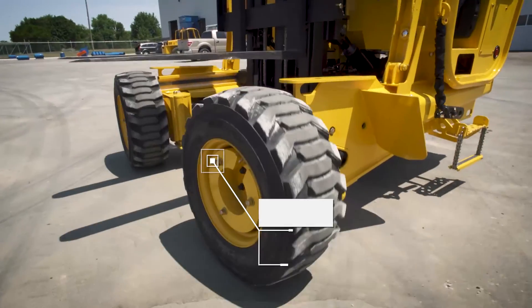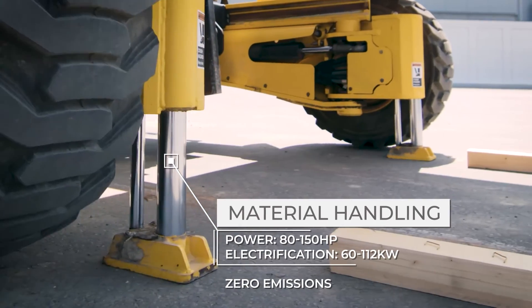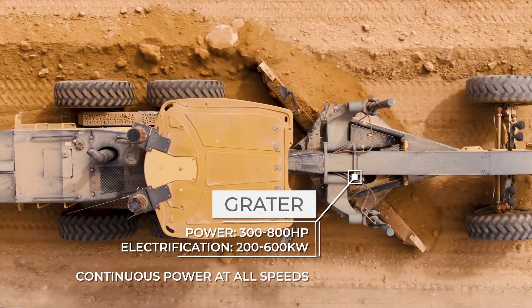For decades, FloDraulic has specialized in mobile machinery. We work with internal combustion engines, we work with hydraulics, and we marry these heavy-duty machines with those technologies.